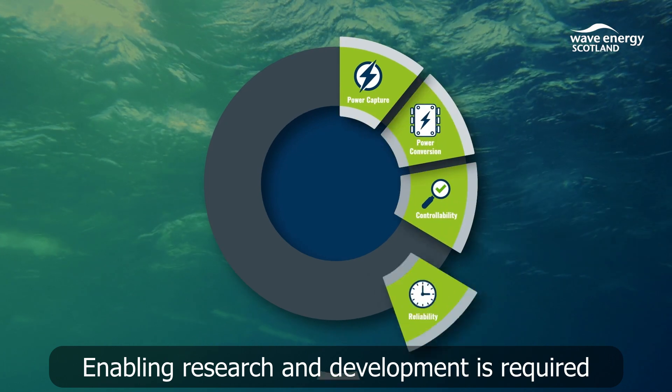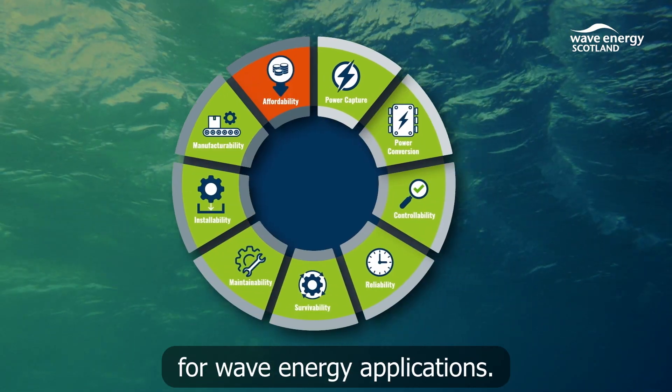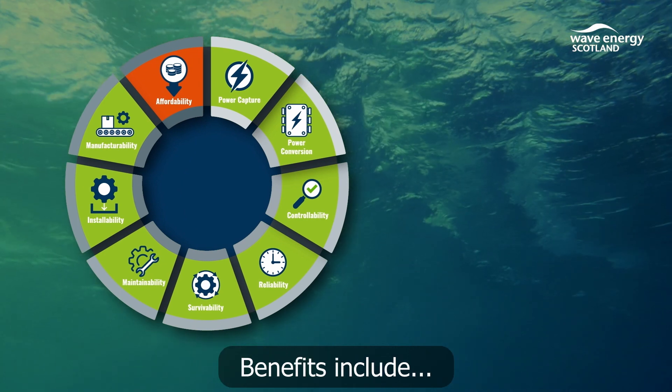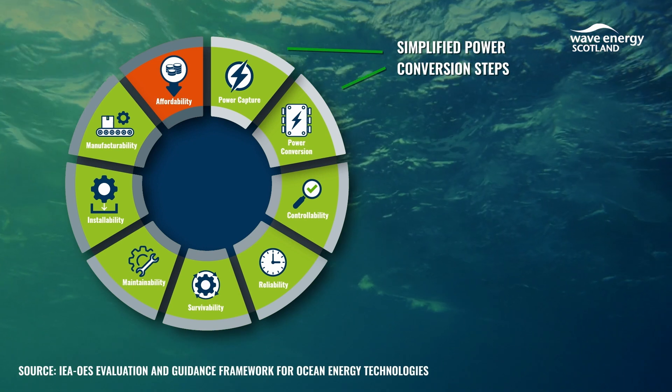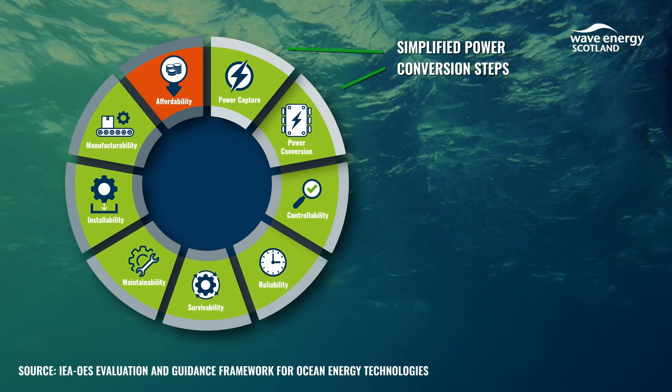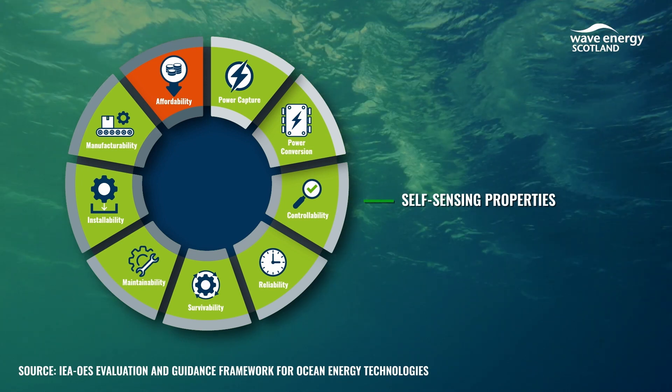Enabling research and development is required to prepare direct generation technology for wave energy applications. Benefits include creation of completely novel wave energy converter concepts with simplified power conversion steps, and development of control systems to exploit inherent self-sensing properties.